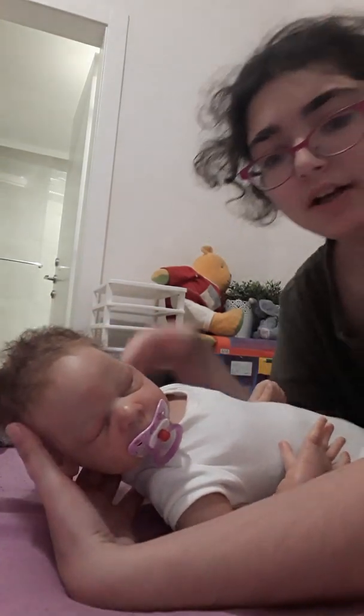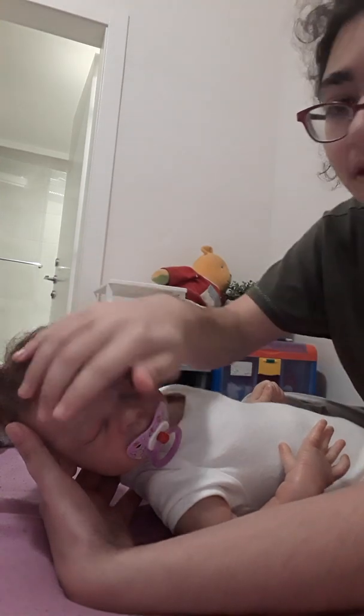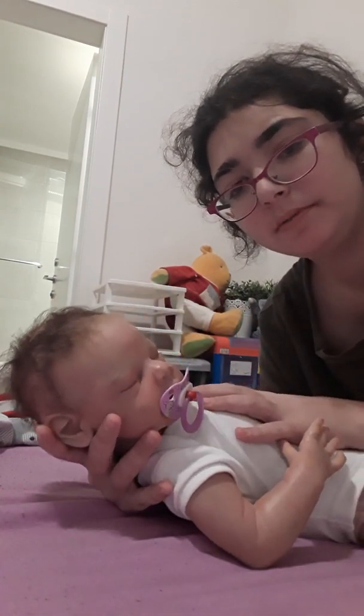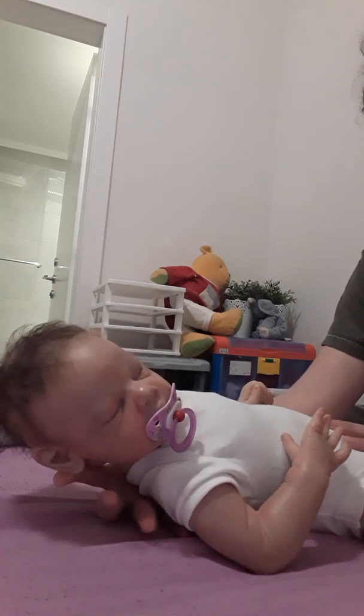Hey everybody, it's me Maya. I'm a bit sick, so that's why my voice is like that. I have my little Reborn in here — his name is Tommy — and today we're going to do an outfit of the day video.